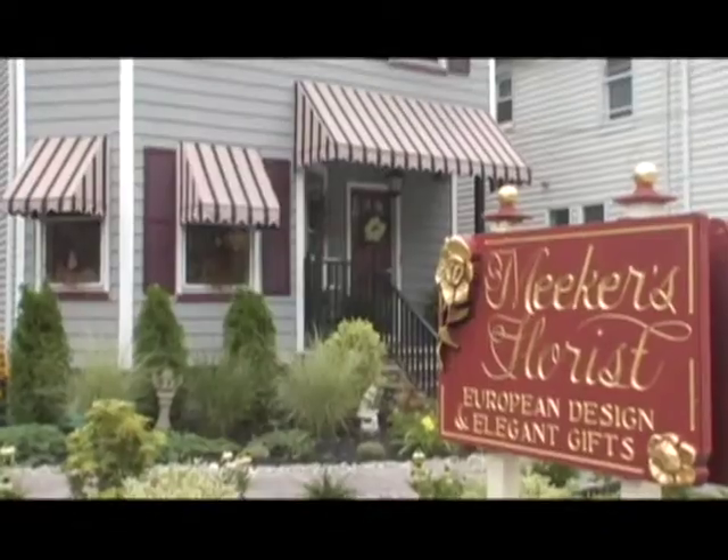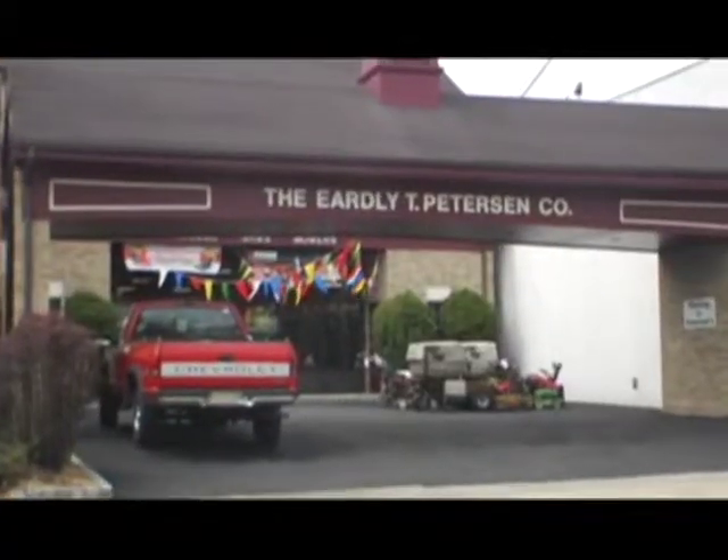Welcome to this episode of Westfield First. I am Joanne Nealon and today I will take you on a tour of some of the local businesses. We have Meeker Florist, The Boulevard Bistro, and Early T. Peterson & Company. And who knows, after this show maybe one of these shops will become a favorite destination of yours.